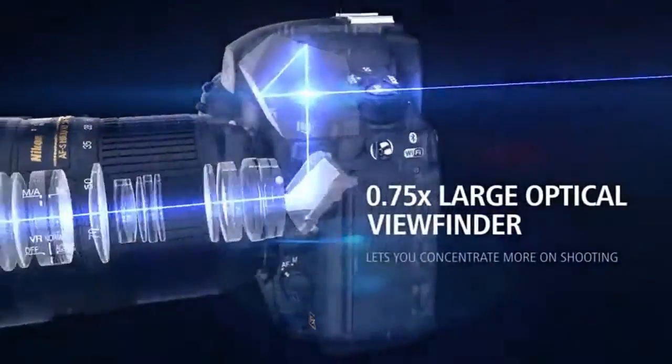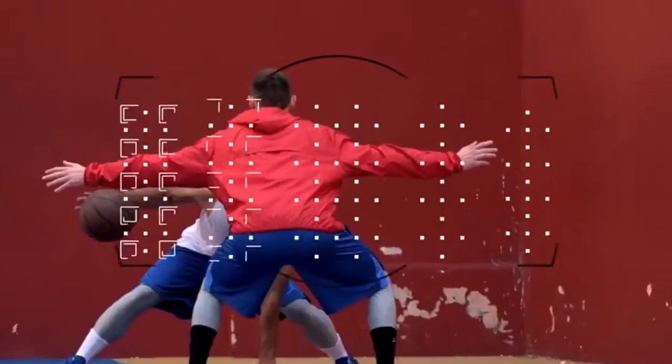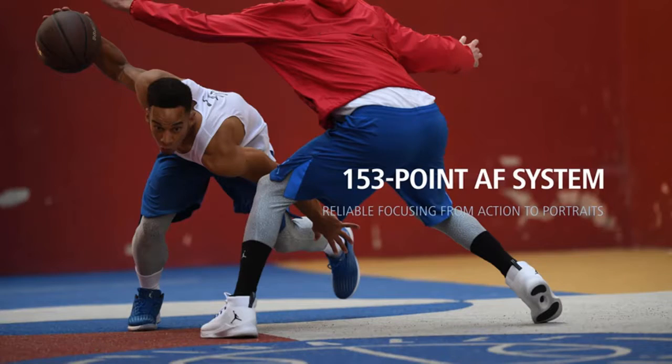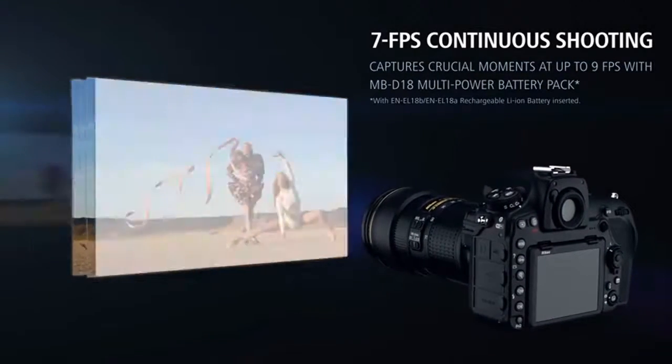File system: DCF 2.0, EXIF 2.31, PictBridge. Tilting touchscreen, focus shift shooting mode, outstanding battery performance and much more. Total pixels: 46.89 million. 4K Ultra HD video recording, slow motion up to 120 FPS at 1080p.